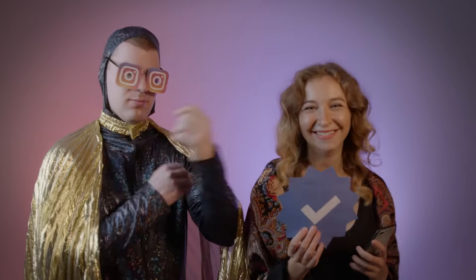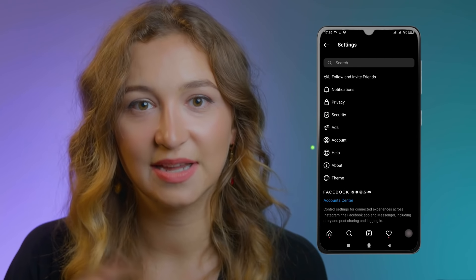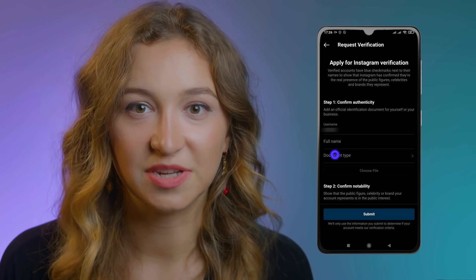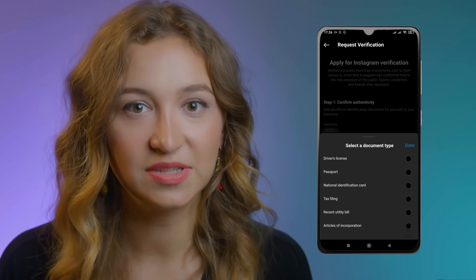Unfortunately, only users who have been mentioned in several independent news sources can become blue badge holders. If you apply, be prepared for Instagram to scrutinize your account. Once you've checked everything, submit your request: go to profile settings, select account, tap request verification, enter your full name and attach the required documentation, then follow the rest of the instructions.